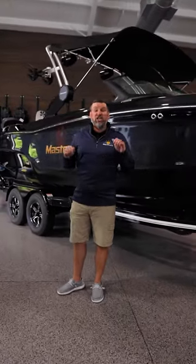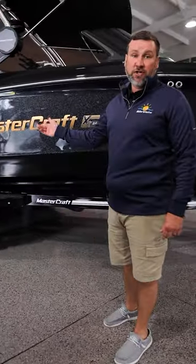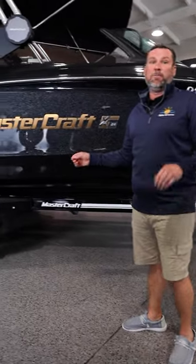This XT24 is huge. It's ready for 17 people and makes an awesome surf wave. Paired with our Surfstar system and our fast fill ballast, it will blow you away.